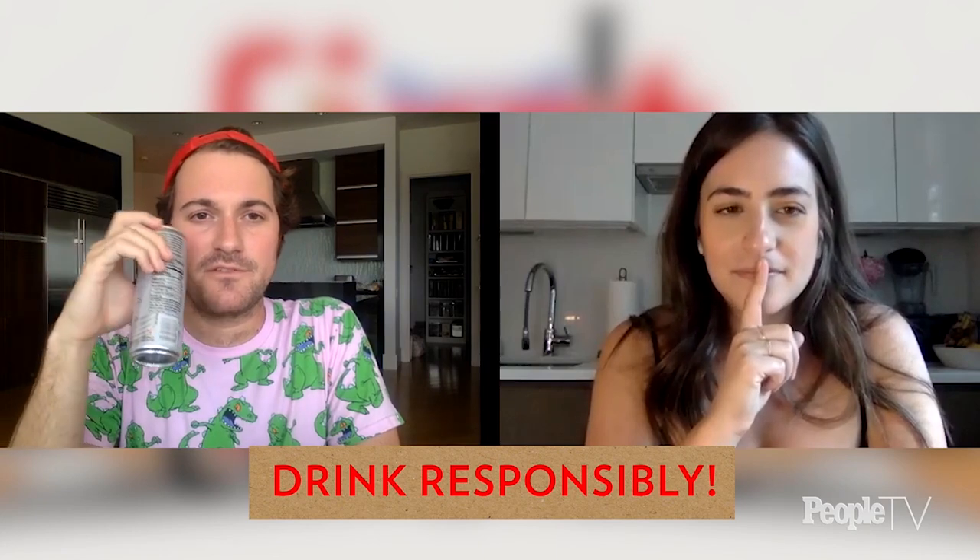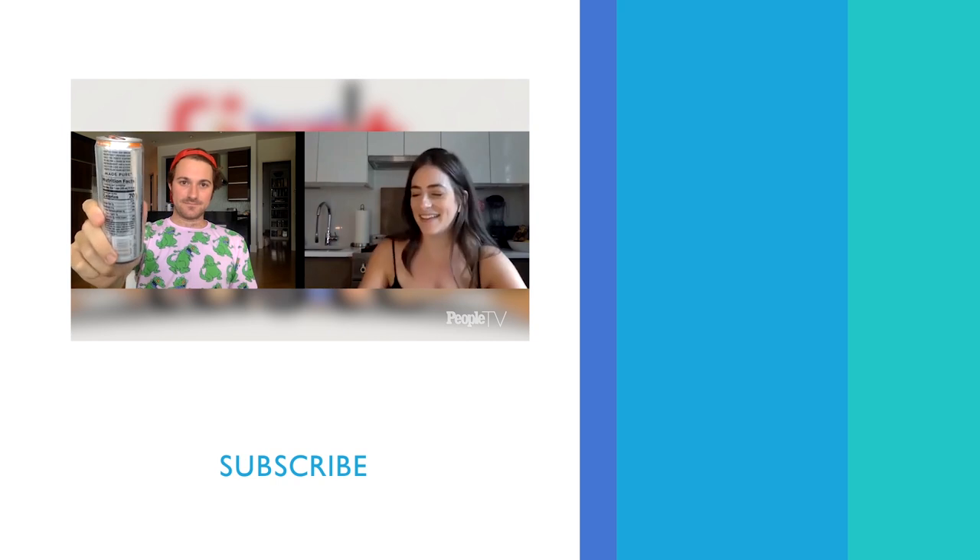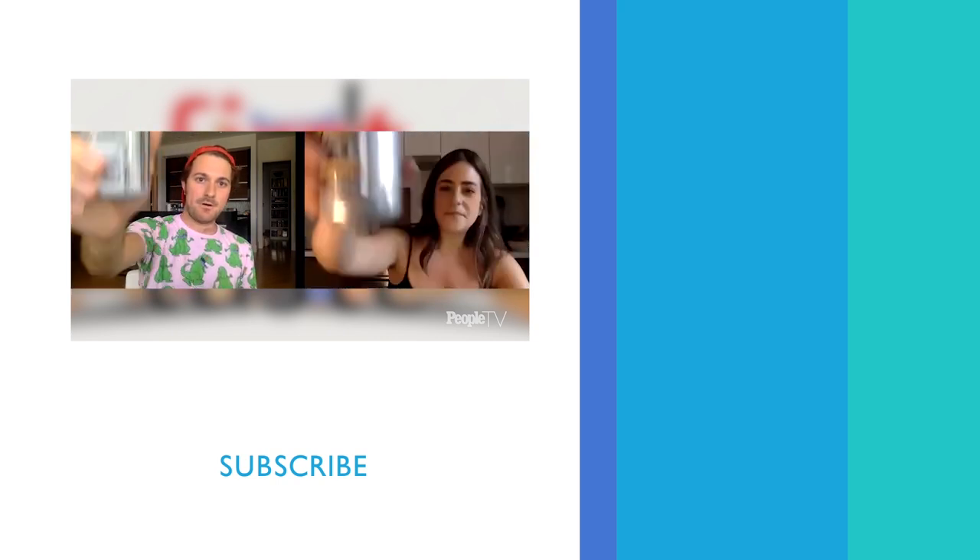I'm losing my train of thought because I'm just loving this so much. Can we just stay and have a proper happy hour? Yeah, we'll stay here — you guys go buy these. Bye! Cheers, guys. Drink responsibly!